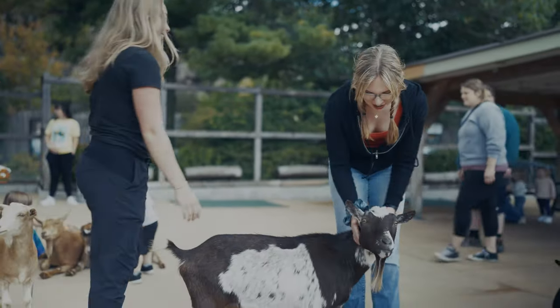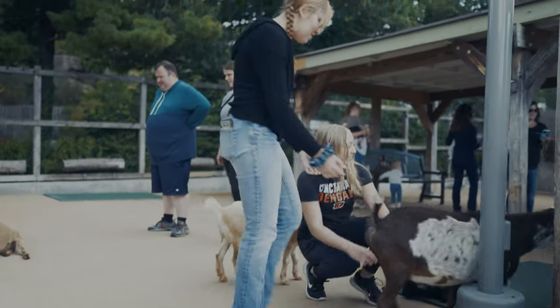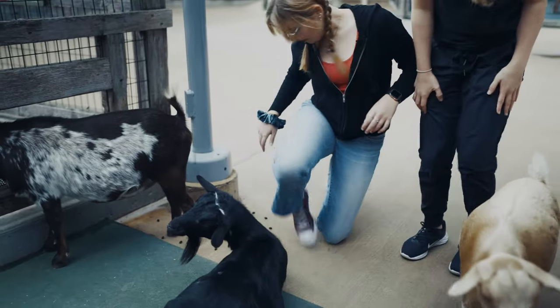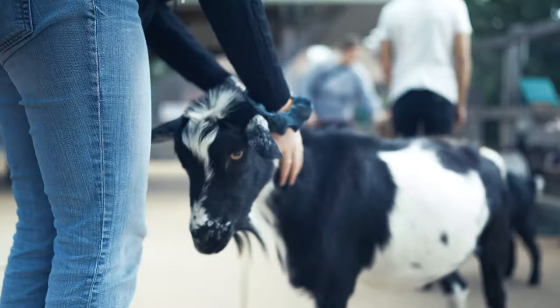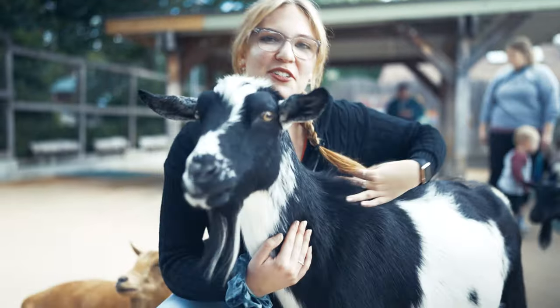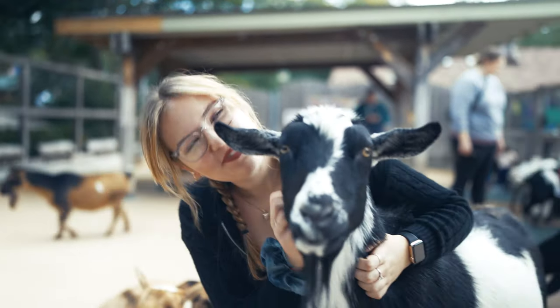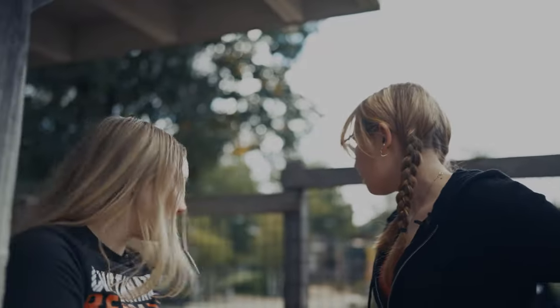We're in the goat yard right now, and we get to pet these beautiful little babies. Remy – oh my gosh, hi Remy. Remy's leaving. My new co-host. Sorry Jenny, this is my new co-host. And here you can actually put a quarter in and get a handful of pellets and you can actually feed the goats.